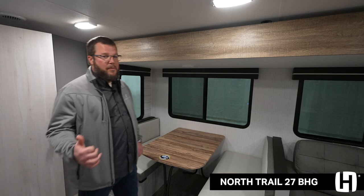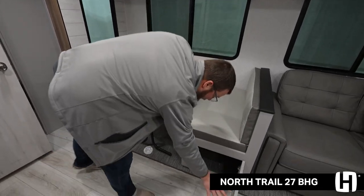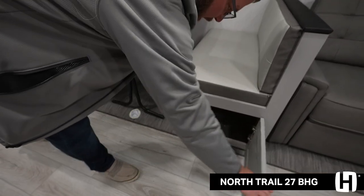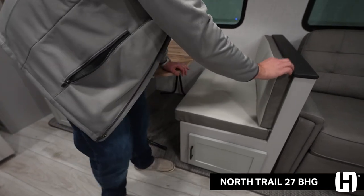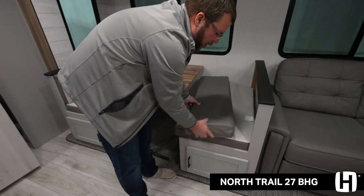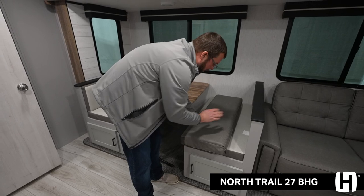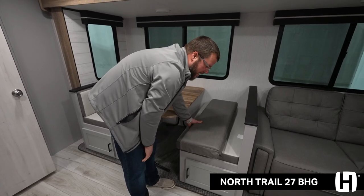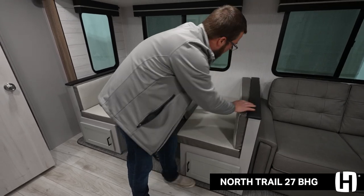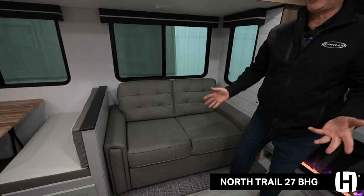We already talked about the bunk room storage, and we also have additional storage in the kitchen — easy access storage underneath both bench seats, nice and big and open. We sell a lot of bunk houses to grandpa and grandma, and they don't always want bright colors on their unit — they've got to worry about stains with the little kiddos. You can flip these cushions over and get a nice dark look, and when the grandkids are over, you don't have to worry about stains. We also have a hide-a-bed and no carpet — easy keeper.